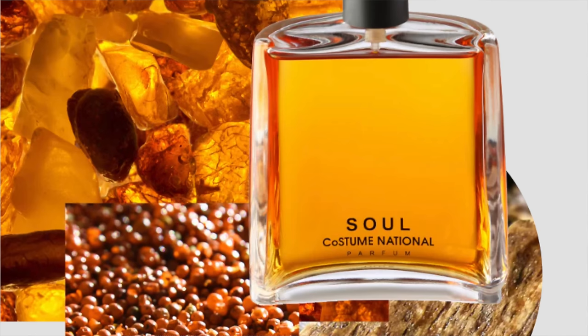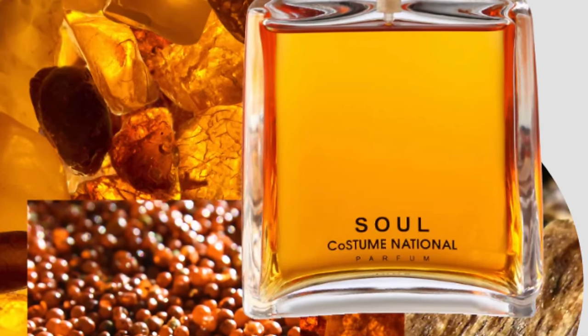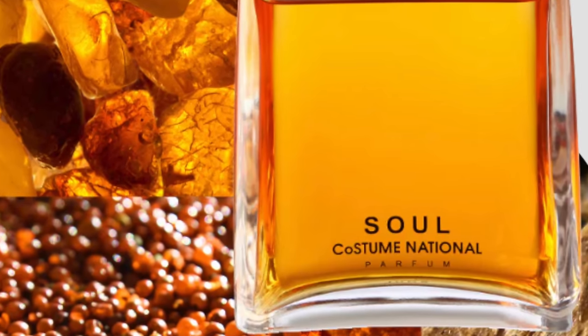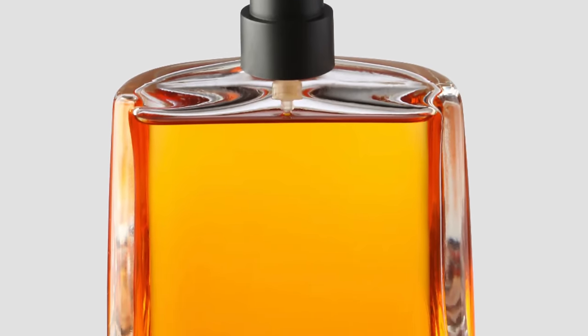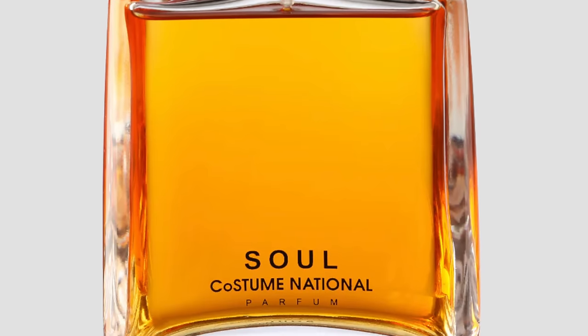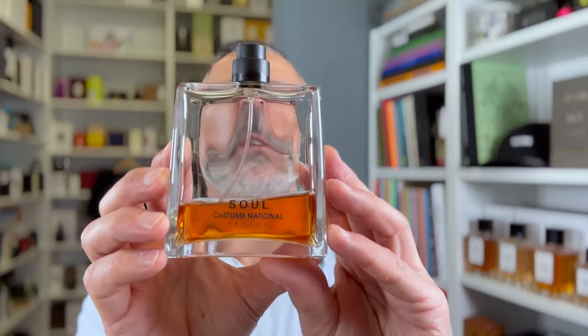Moving on to the house of Costume National — this is Soul. Costume National Soul is a great designer fragrance. The only issue is the brand isn't distributed very widely in the States anymore, but it's still in production and you can find it. Created by Dominic Ropion, it's leather with Oud, ambergris, cardamom, pink pepper, and vanilla. It's a bit ambery, vanillic, spicy, and woody with animalic qualities and leathery touches. A really great fragrance that deserves to be on the list. Costume National Soul at number five.